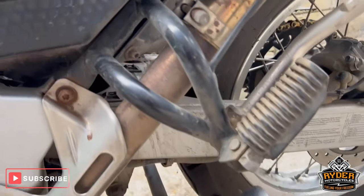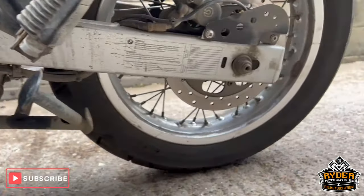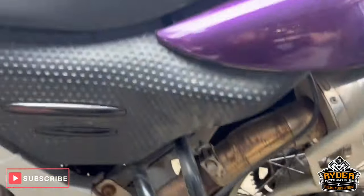Mechanically, the bike seems fine. Starts every time on the button. Rides fine.